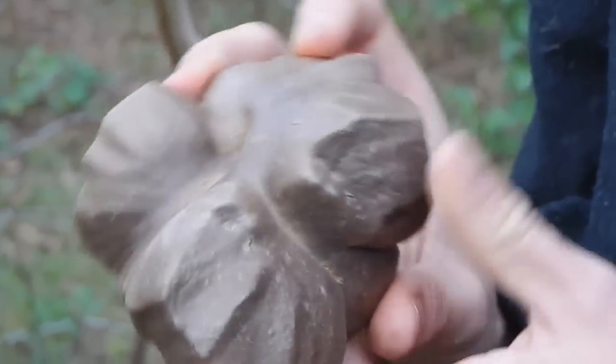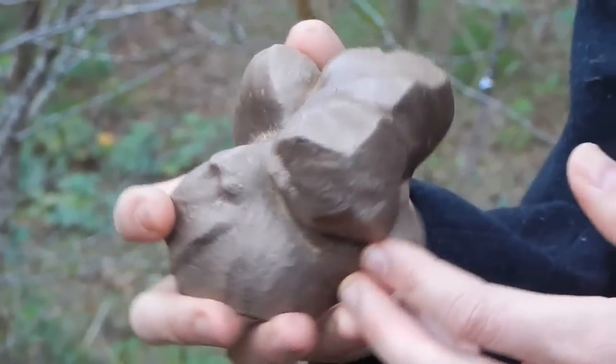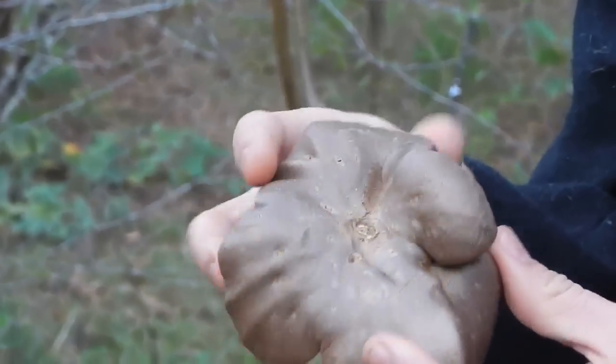Check this out. Anybody have any idea what this is? This is an air potato, Dioscorea bulbifera, the evil air potato.